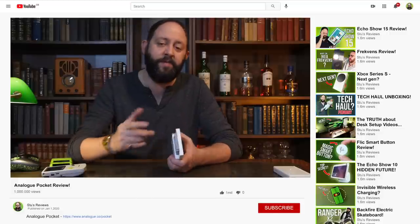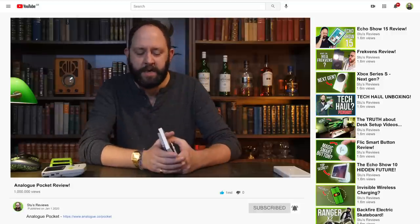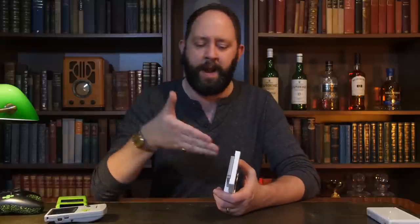That concludes my thoughts on this device — utterly incredible. If you enjoyed today's episode, don't forget to hit that thumbs up, subscribe, and notification bell for more episodes. I will be doing a catch-up episode on the Analog Pocket when I get my hands on Analog OS and after several more months of usage, so you'll want to be around for that. Thanks very much for joining, and I'll see you back for another episode of Stew's Reviews soon.